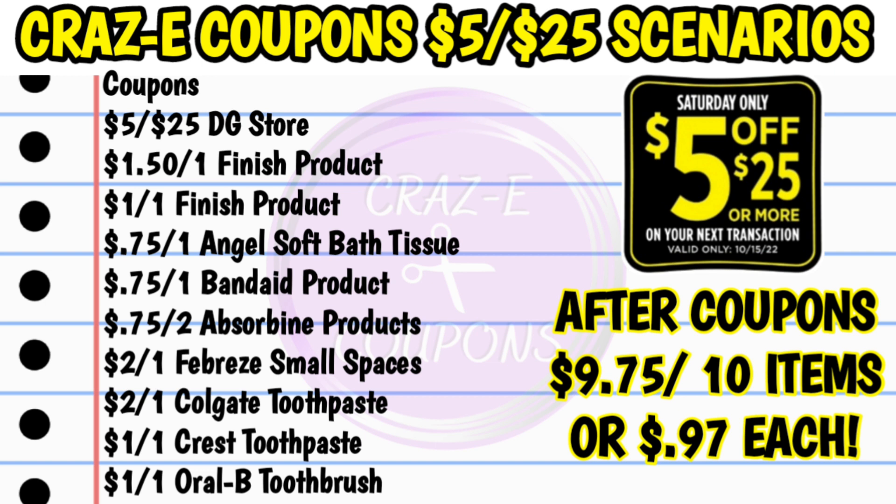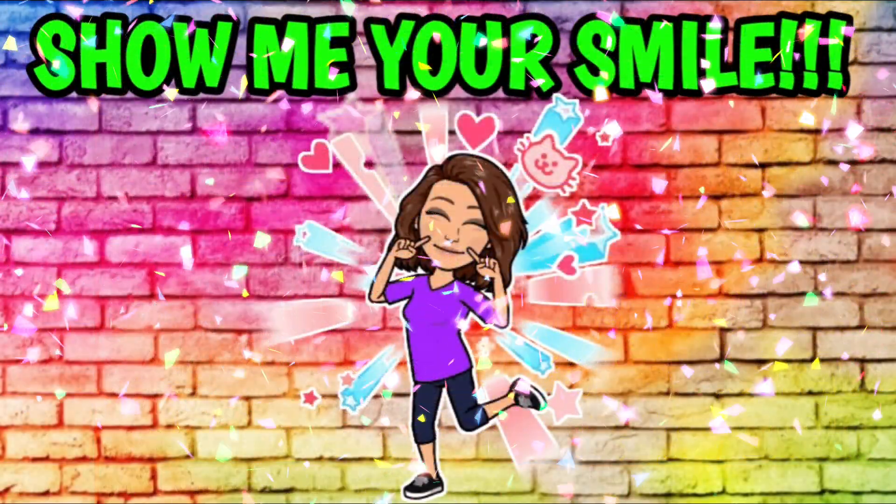Here's your list of coupons. You need your $5 off $25, the $1.50 off one Finish product, the $1 off one Finish product, $0.75 off one Angel Soft, $0.75 off one Band-Aid product, $0.75 off two Absorbent products, $2 off one Febreze small spaces, $2 off one Colgate, the $1 off one Crest, and the $1 off one Oral-B. That's going to bring your subtotal after coupons down to $9.75 for all 10 items, making each one just $0.97 each.